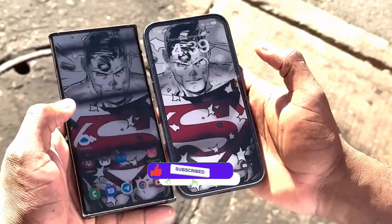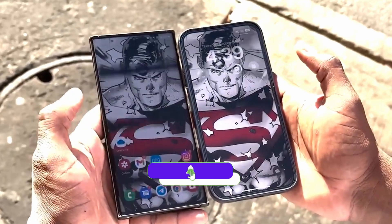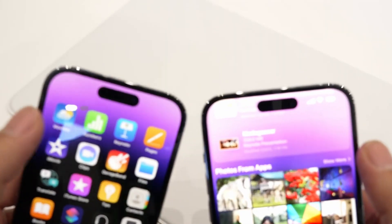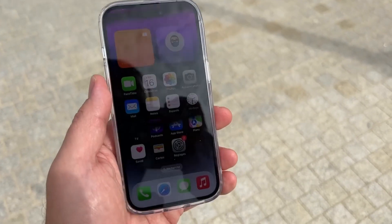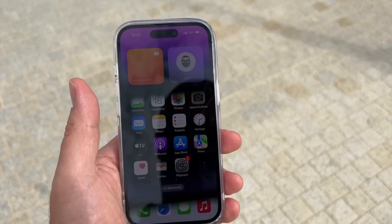Before moving on, make sure to subscribe to the channel. It's been a couple of months since the launch of iPhone 14 Pro Max and S23 Ultra is around the corner, so this is the right time to talk about whether you should go with iPhone 14 Pro Max or S23 Ultra.